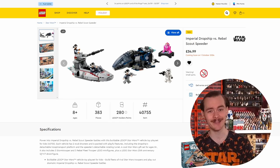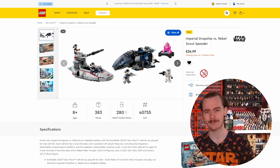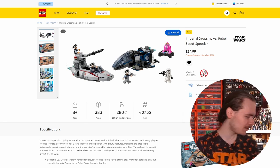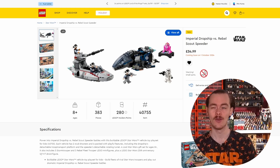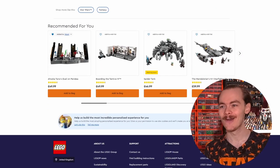The other Star Wars set coming out October 1st is the Imperial Dropship and Rebel Scout Speeder. I've already mocked this together - I did a video building this based on how I think the set's going to be. When it comes out I could take a look, see how close I was, and probably just part out the pieces I need. I never did it with Chopper - the only thing I had differently done was the axles connecting the legs, using a stud technique so they weren't as secure as Lego's.